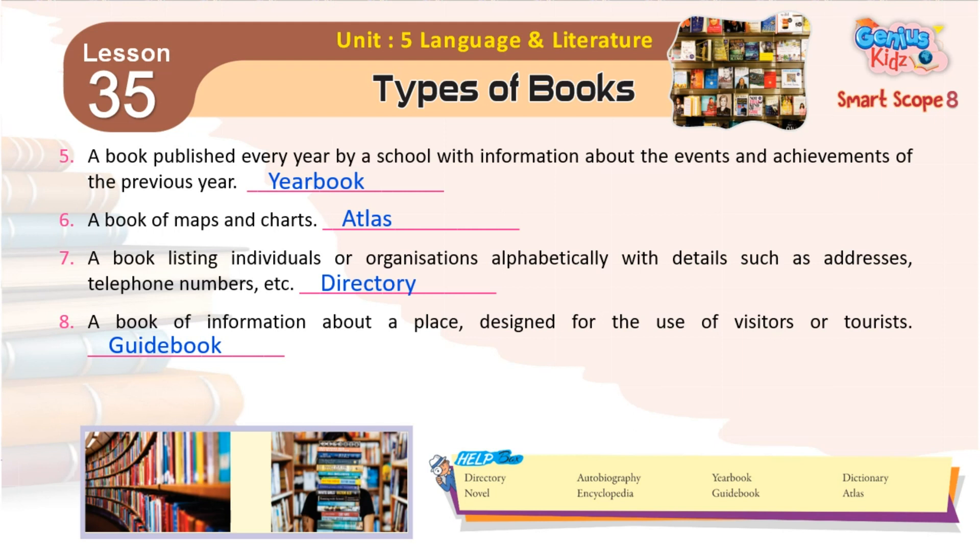8. A book of information about a place designed for the use of visitors or tourists. Guidebook.